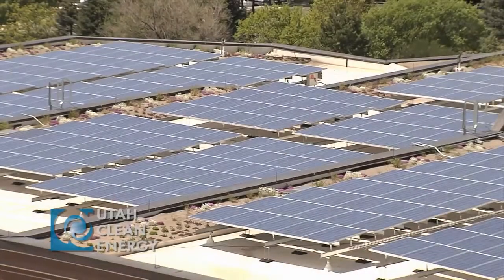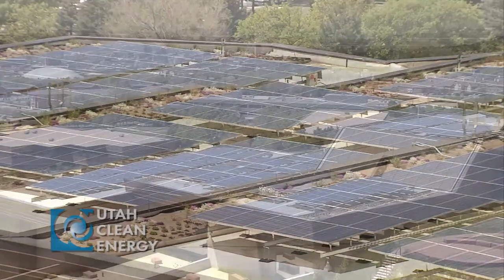I thank all of our community partners and business partners for working with us and standing by us while we drive smart energy policies and get away from the politics. Thanks.